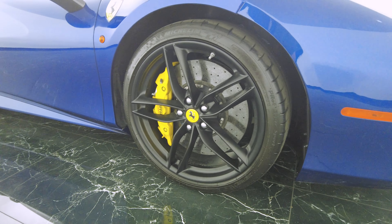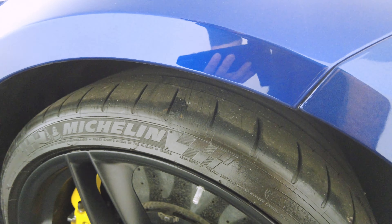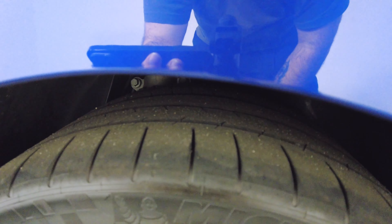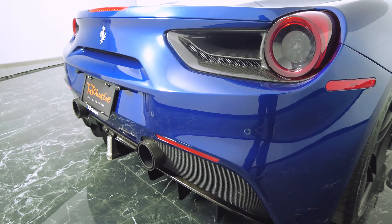Check out this rim and tire — rim looks good, tire has a little bit of tread left, you might want to change that. Rim looks good on the next one too, and the back end looks just as good.